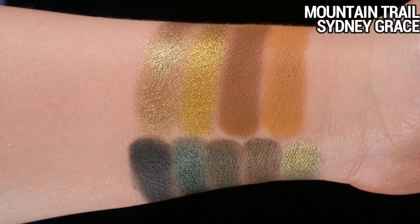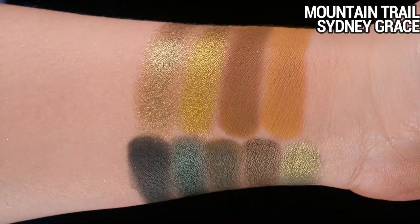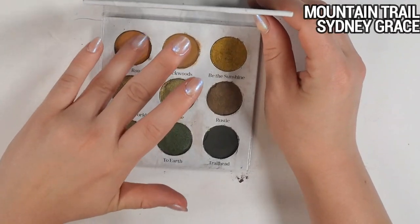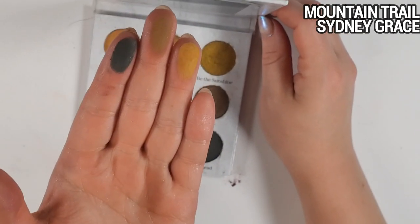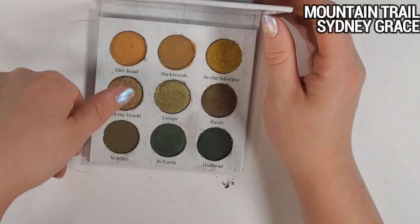The Mountain Trail palette has some of my favorite mustardy, olive-green shades. Some of these undertones are really unique but also wearable. The two mustardy shades are so nice, and I really like the shade Trailhead — a deepening shade that's like green but not quite green. Just a really solid palette. If you're into this vibe you would enjoy this.